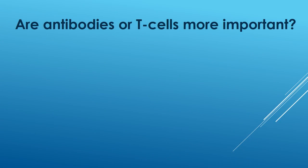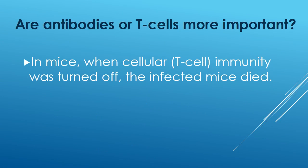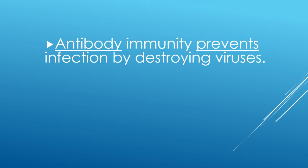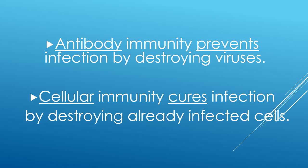So are antibodies or T cells more important? In mice, when cellular T cell immunity was turned off, the infected mice died — it didn't matter how high antibodies were; the mice still died. These two systems normally work together, but cellular immunity is very important. Antibody immunity prevents infection by destroying viruses. Cellular immunity cures infection by destroying already infected cells that are churning out viruses into your body.